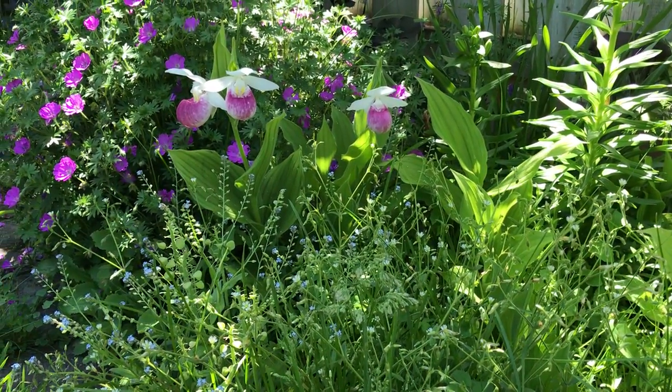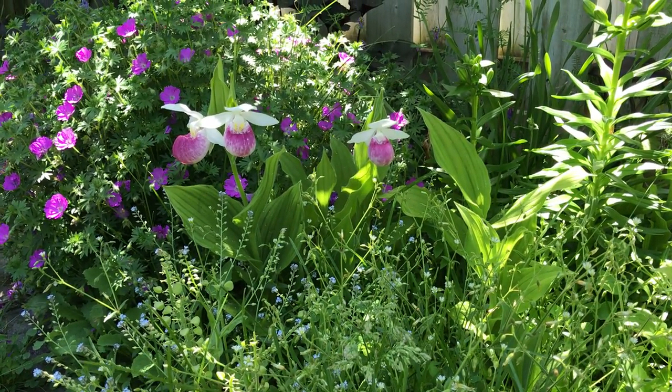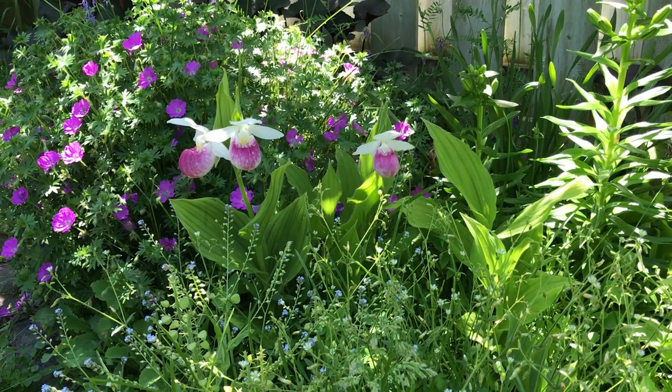There's one with a nice double flower. It's very easy to grow and I hope you enjoyed the pictures. Thank you, take care, bye-bye.